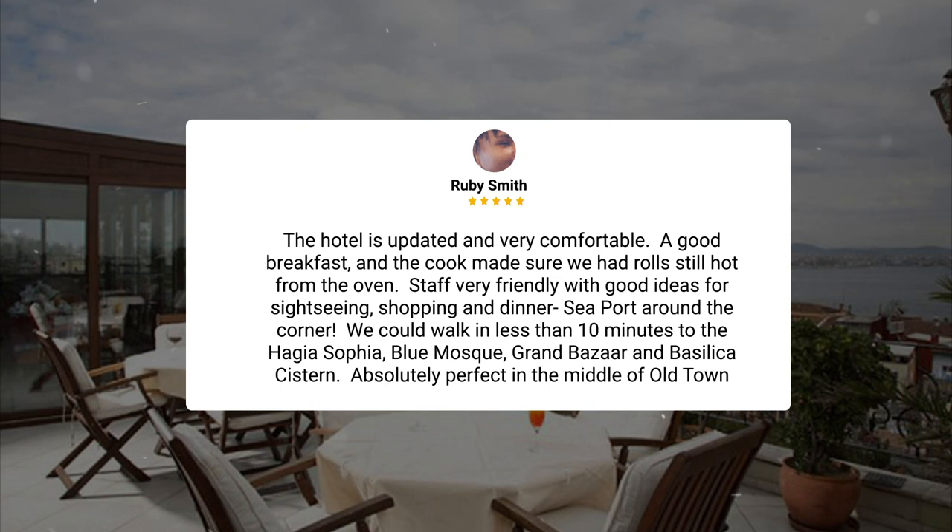We could walk in less than 10 minutes to the Hagia Sophia, Blue Mosque, Grand Bazaar, and Basilica Cistern. Absolutely perfect in the middle of Old Town.